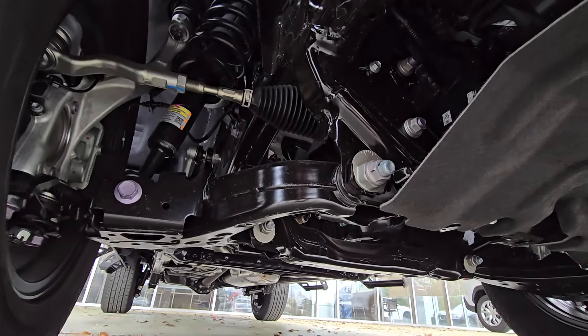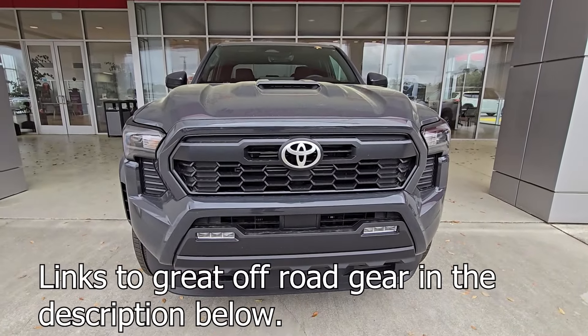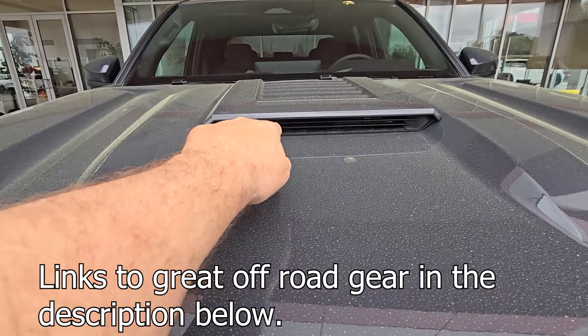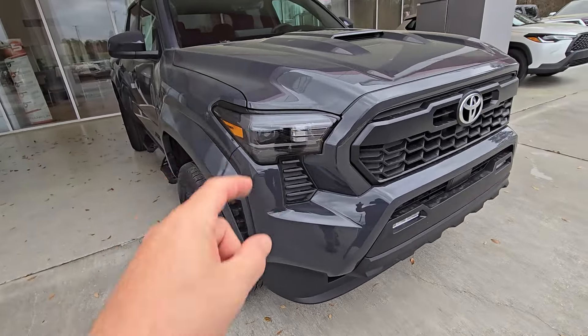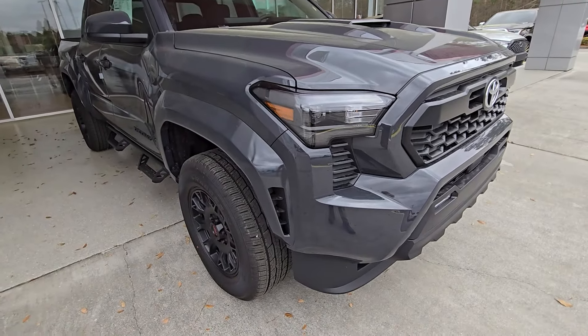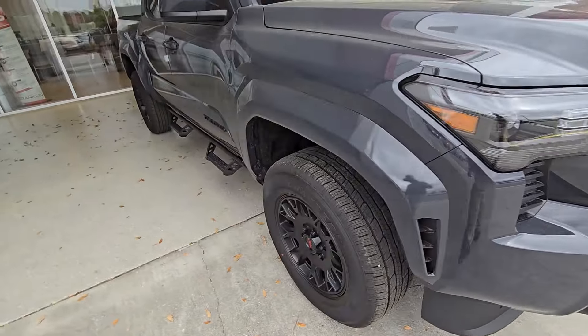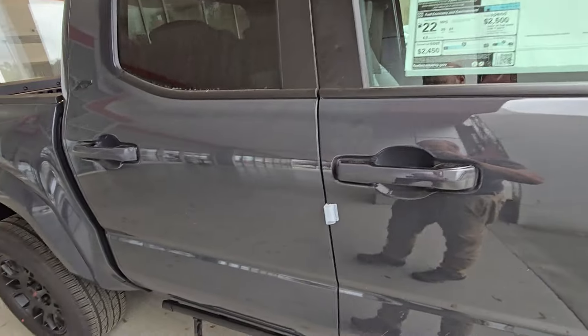I like the fog light position a lot on these. On a TRD Sport, I love the hood scoop — it just looks really nice. You've got LED projector headlights on there, and pass-through vents right here which add a little character and more cooling.